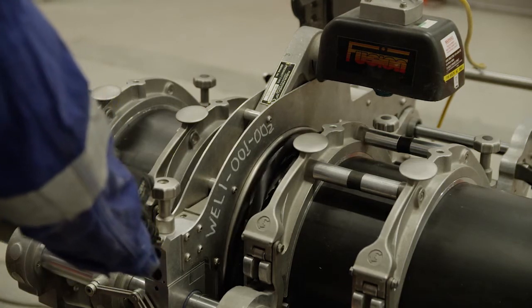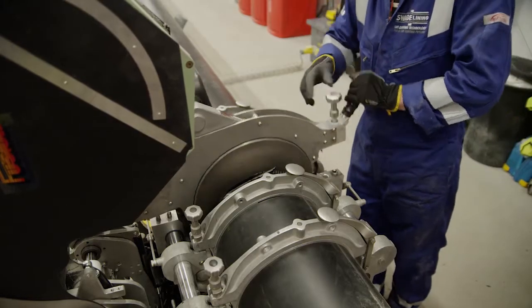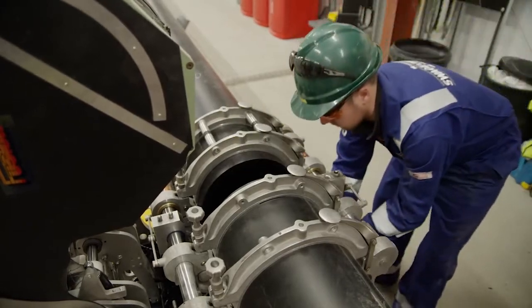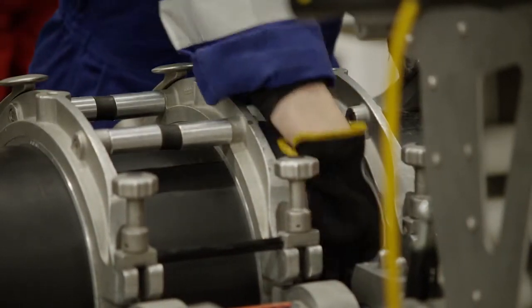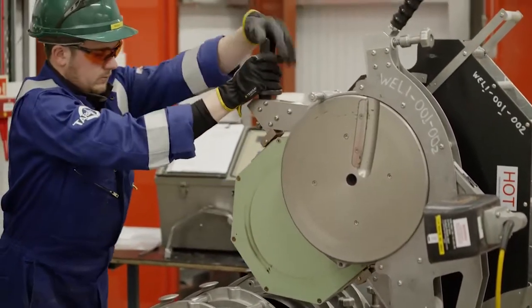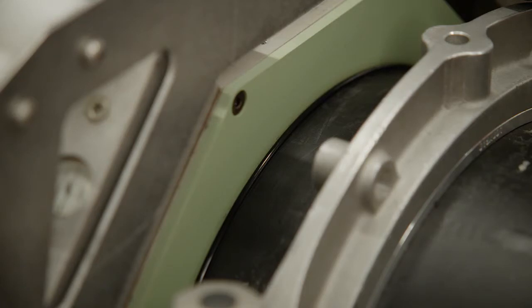The fusion process begins with the secured liner pipes having their ends trimmed to ensure a square cut and to remove any oxidation on the faces. The trimmer is then removed and the operator checks alignment of the pipe ends. A heater plate is then secured in the butt fusion machine and the pipe ends close on the plate under the conditions required by the weld procedure specification.